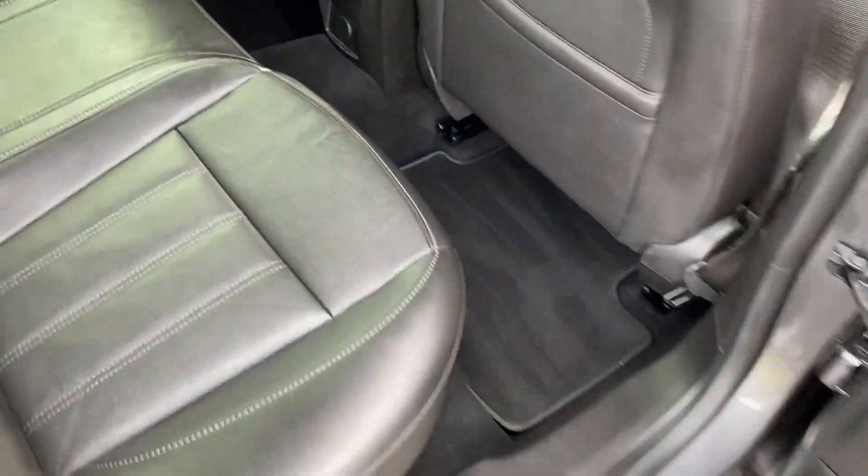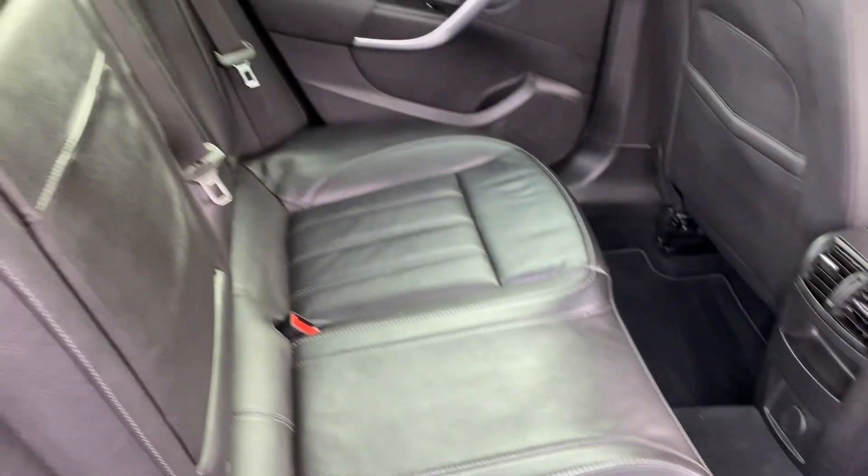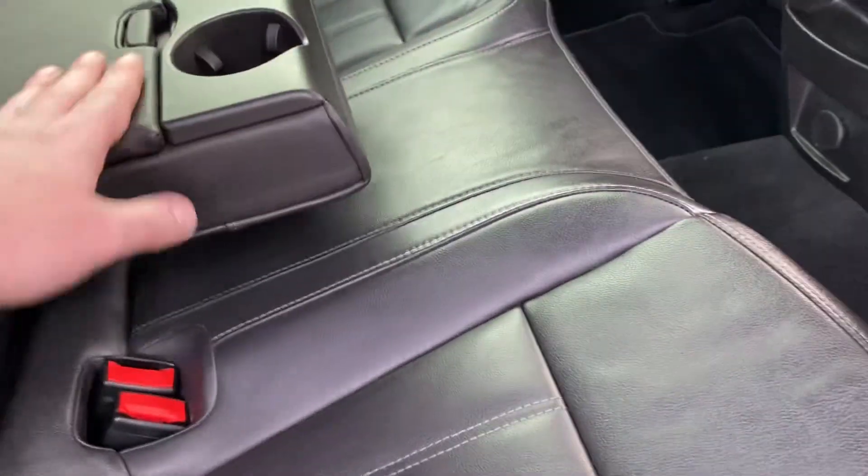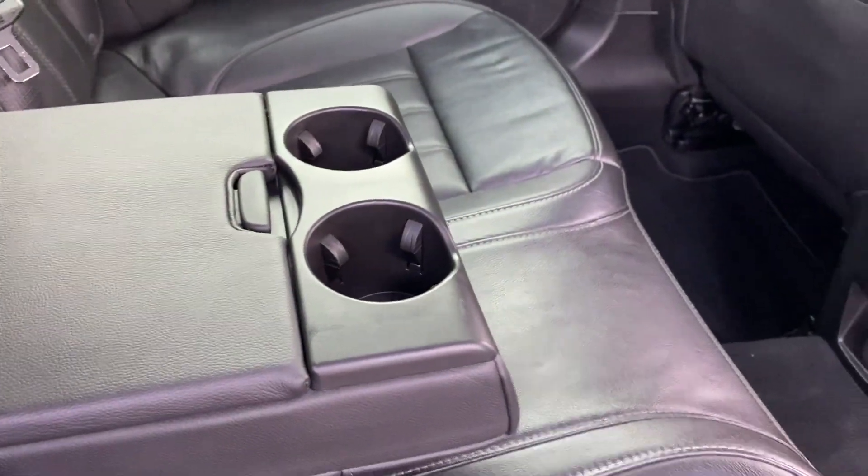Going into the car, it has a full leather interior and it is absolutely unmarked and in exceptional condition. Of course you've got ISOFIX down there as well, and this folds down for your rear passengers, giving them extra space and drinks holders there.